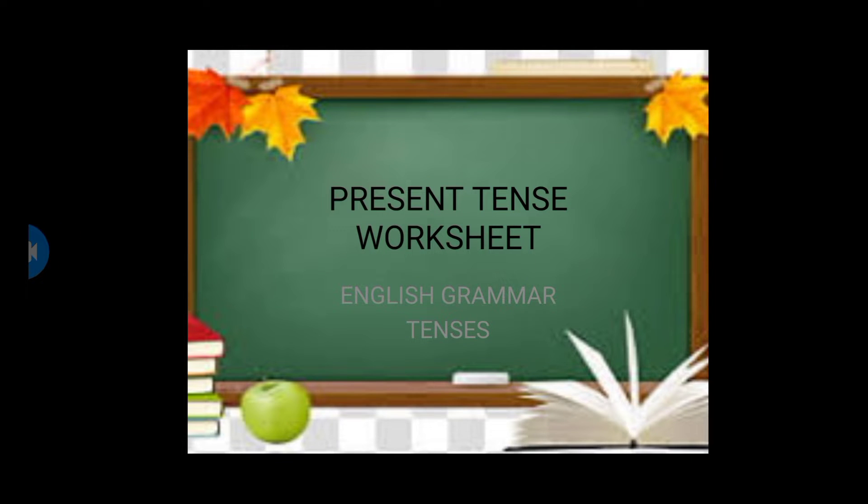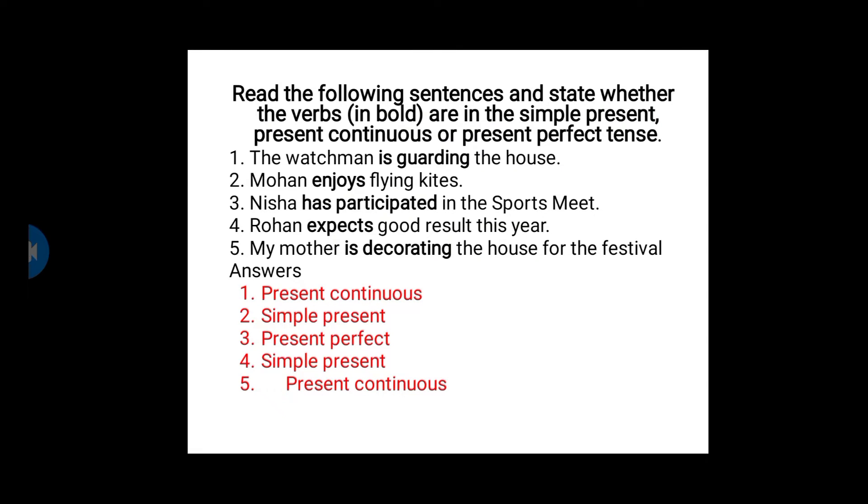Hello, now we can solve some examples of present tense. Here is a worksheet for you. We can start the first question: Read the following sentences and state whether the verbs in bold are in simple present, present continuous, or present perfect tense. Below you have five questions, and in those five questions some words are written in bold letters. You will have to determine whether they are in simple present, present continuous, or present perfect tense. Let's go.